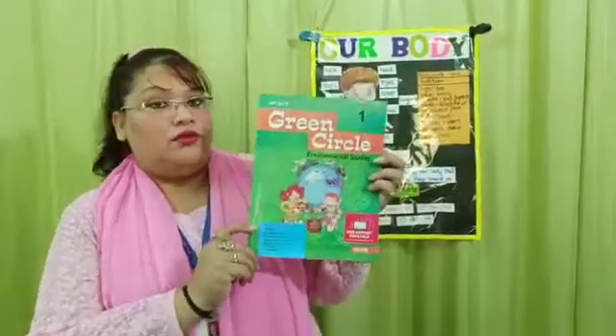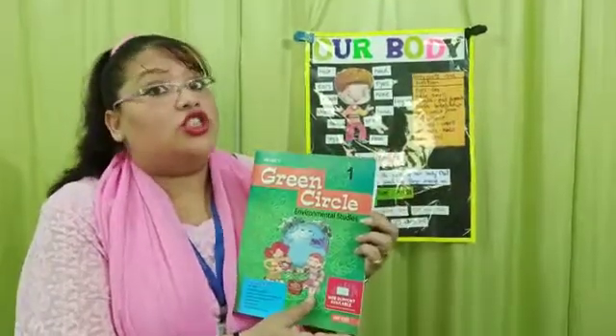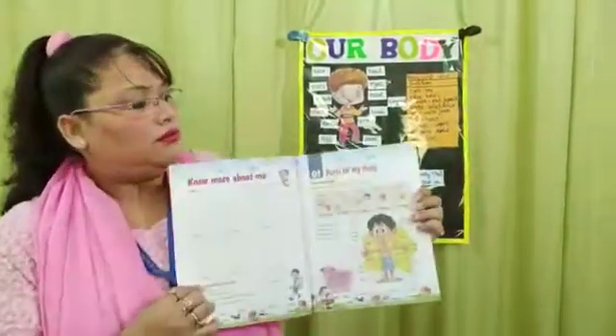Good morning parents and hello students. I'm going to teach class 1 EBS today. That's your EBS book. We're going to learn chapter 1, Parts of My Body. We all have different parts in our body. Do we know the names of them? I'm going to teach it to you today.